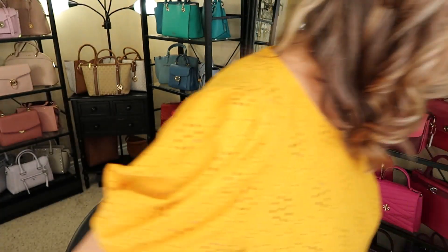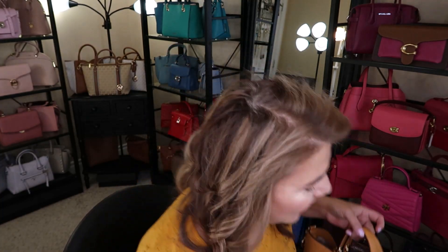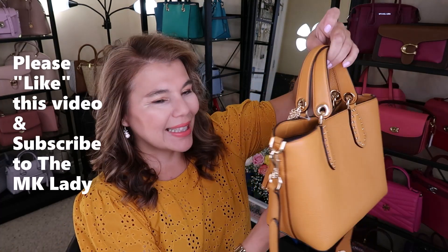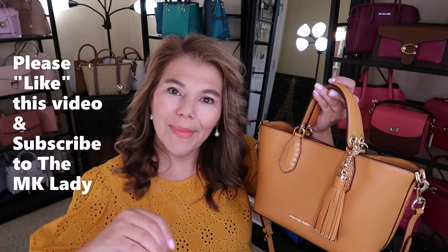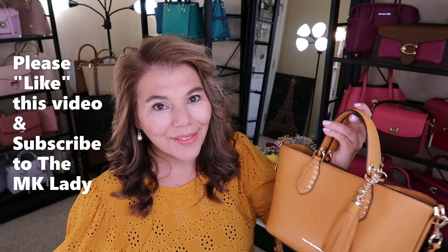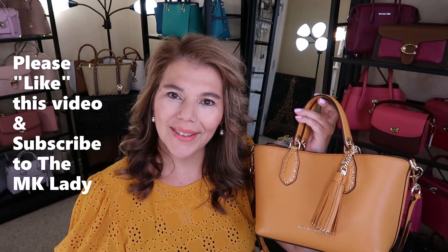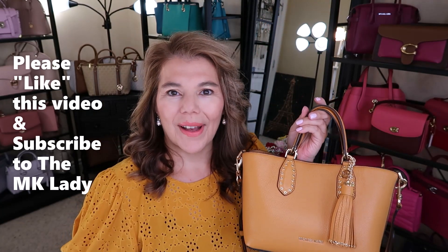That is all I have for you today: the room transformation, the purse of the day, the makeup palette, the glass nail files, and my last birthday present from my family. Purse of the day is the Brooklyn in the color Cider — such a beauty. Please give this video a thumbs up, as it helps my channel and the algorithm. Thank you for watching — please subscribe to The MK Lady and don't forget to hit the notification bell. Have a great day, bye!